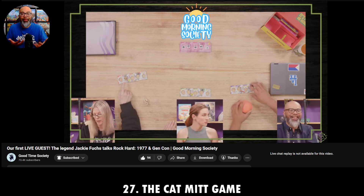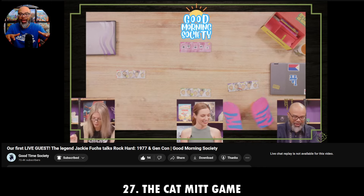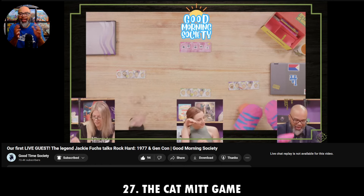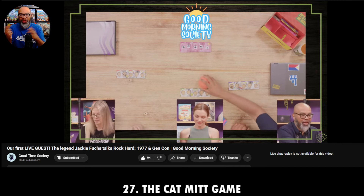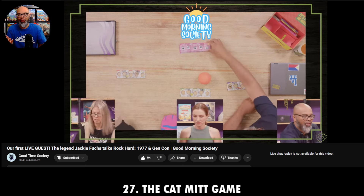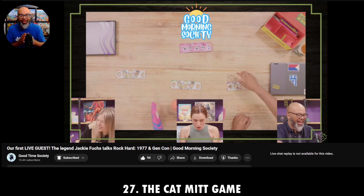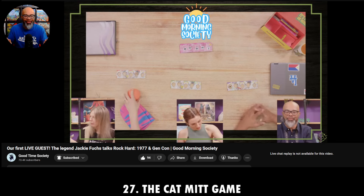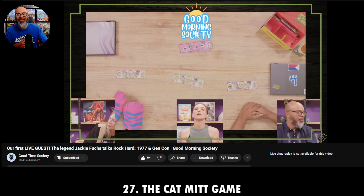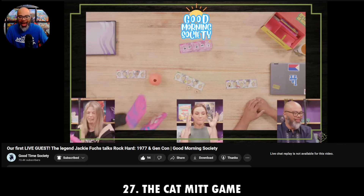It's a fun family-friendly game with real-time dice rolling. Instead of dice, it's like a toy ball for a cat — a Catmint. You're trying to get dice out of them while your opponents are rolling dice, and if you can match things on your little board, you'll get those items. First one to get all the certain items on their scorecard wins. It's hilarious and a lot of fun. As Jackie or Becca mentioned, this is great for families and kids, and also adults who may have had a beverage or two. Check it out on the Good Times Society channel.